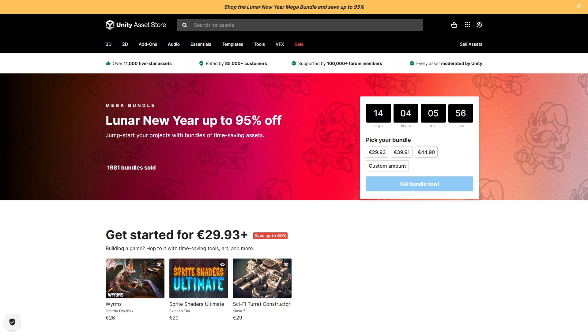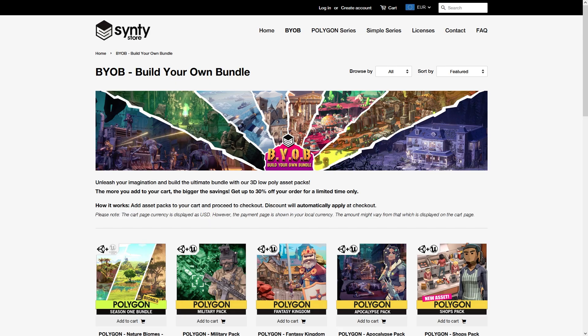If you need some discounted assets, there's a Unity Mega Bundle right now with up to 94% off, and there's also a build-your-own bundle on the Cinti store.